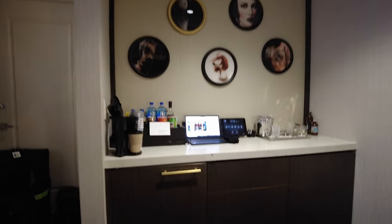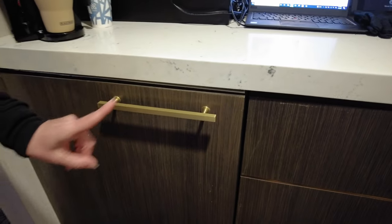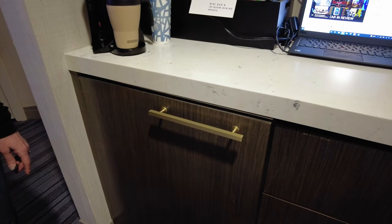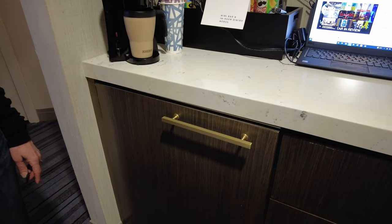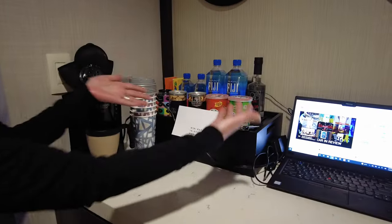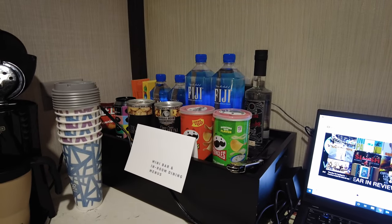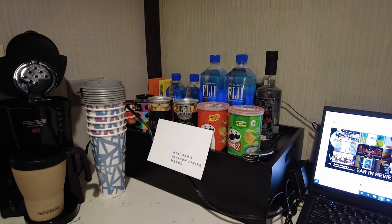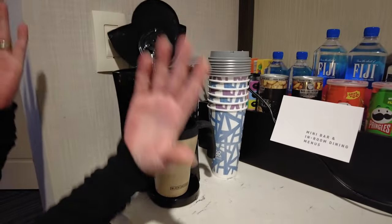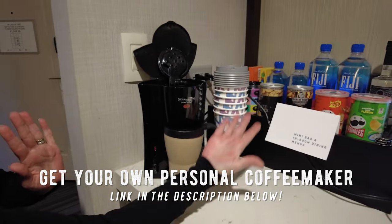About the minibar — we're not going to open it. That cabinet right here is super sensitive. So when you check out, make sure you check your bill to ensure you haven't been charged for anything you did not take. You also have dry goods up here — do not touch those unless you want to pay for them, because you're probably going to pay for them. That coffee maker is not included in the room; that's our personal coffee maker that we travel with, which has been really handy.